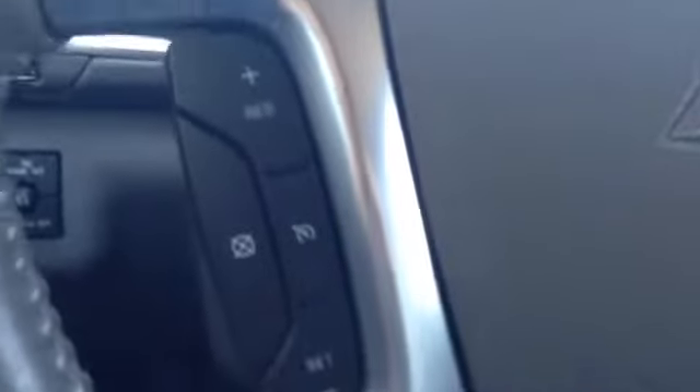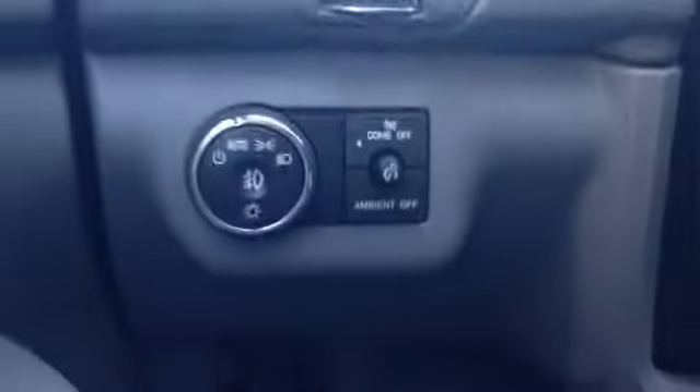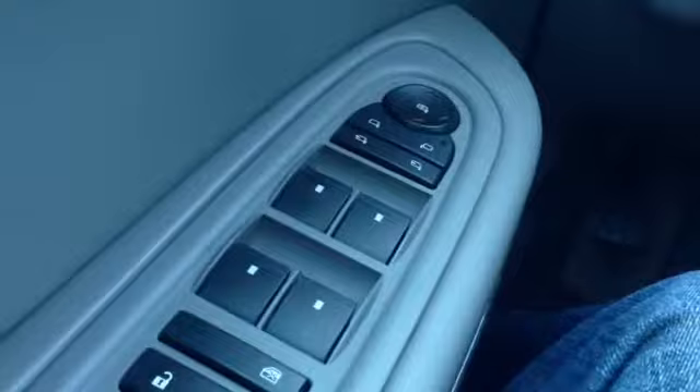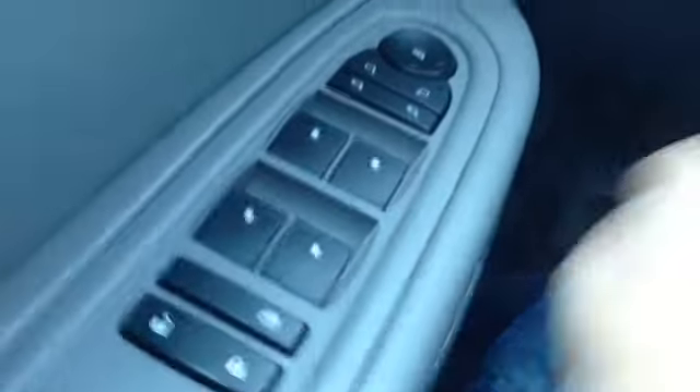To our left we do have our cruise controls. On the left-hand side of our wheel we also have our headlight control as well as our interior lighting. On our door we have two memory seating features, power windows, mirrors and locks — our mirrors of which are folding.